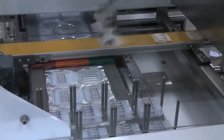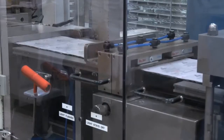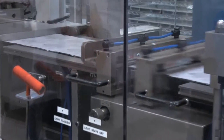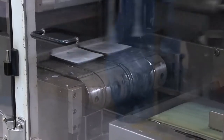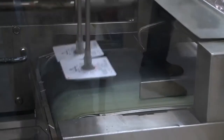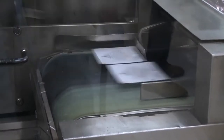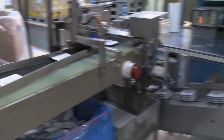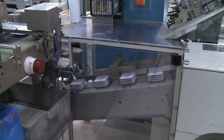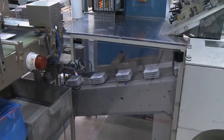Once placed correctly in the blister pack, the product flows down through the blister packer itself where a top foil is applied and sealed. This is all done in a nitrogen atmosphere to ensure a long shelf life on the product. The products are then check weighed and collated in bundles before packing into shippers and pallets ready for dispatch.